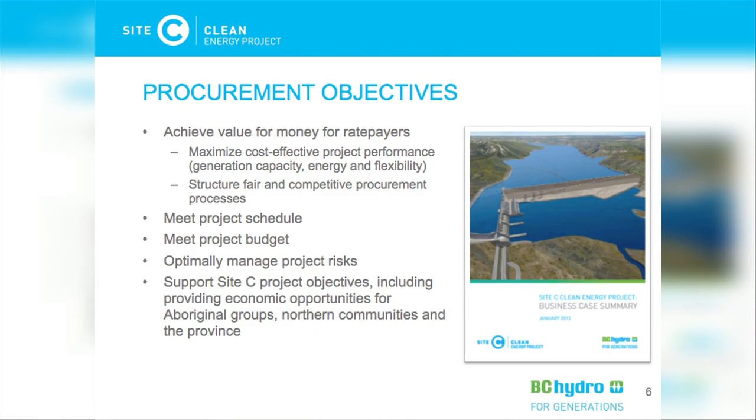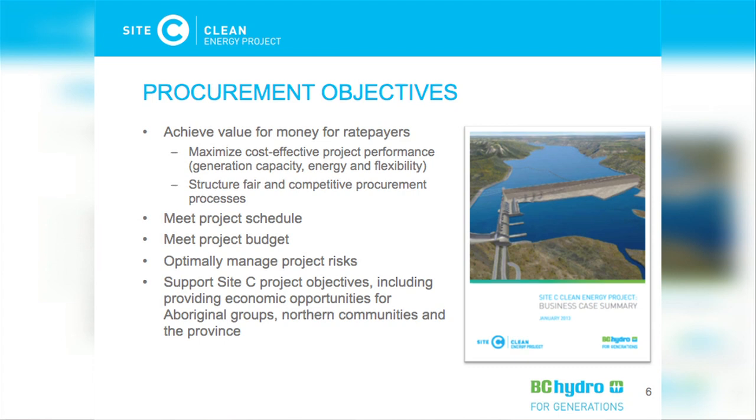Any such procurements would be subject to receiving environmental certification and other required permits and authorizations. This slide shows our five procurement objectives we are working to achieve with the project. We spent quite a lot of time considering different procurement alternatives, including a single large contract, but decided against that. We've come up with a procurement approach that includes many different contracts of different sizes and models, which we believe will best meet our procurement objectives — including providing opportunities for businesses of all sizes, small, medium, and large, and providing opportunities for regional and Aboriginal businesses.